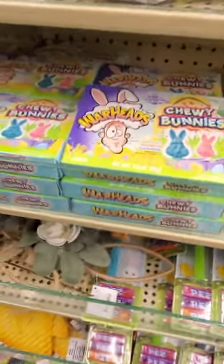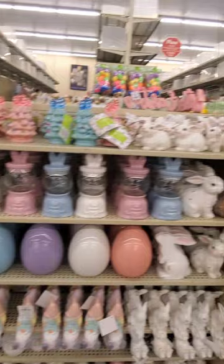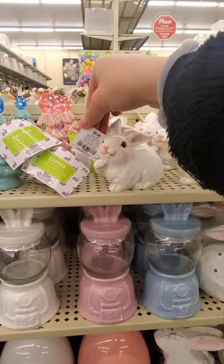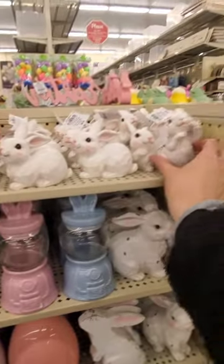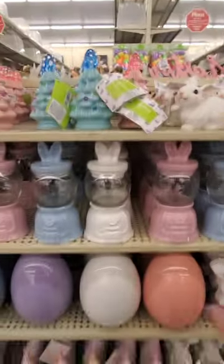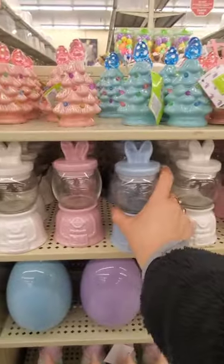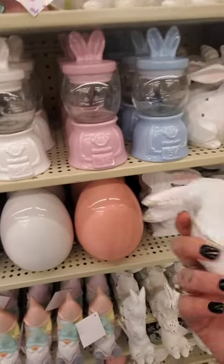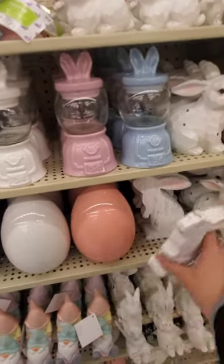Cute. Look how cute all of this is. And this little bunny — he's so cute. $5.49. And they have it in different little poses. Little gumball machines with the bunny ears — it's like ceramic on top, $10. You got the eggs. I like this — oh, it's got a little cottontail too. $12.99.